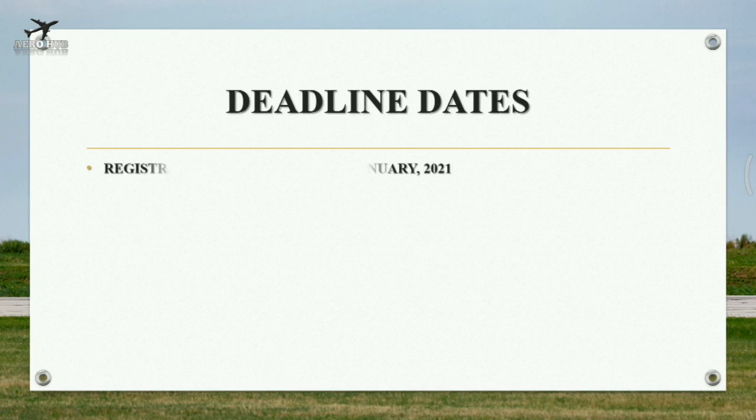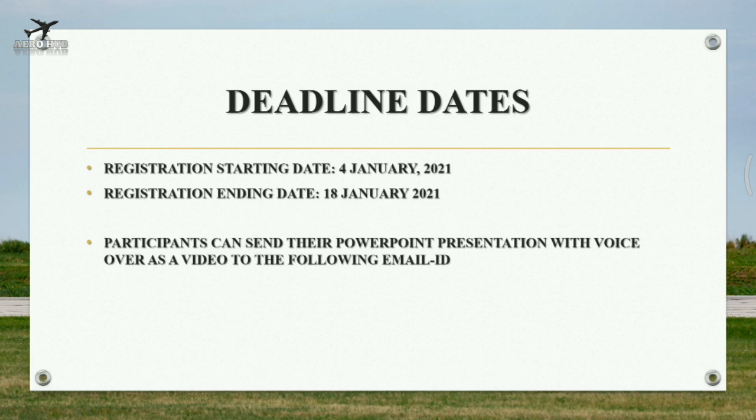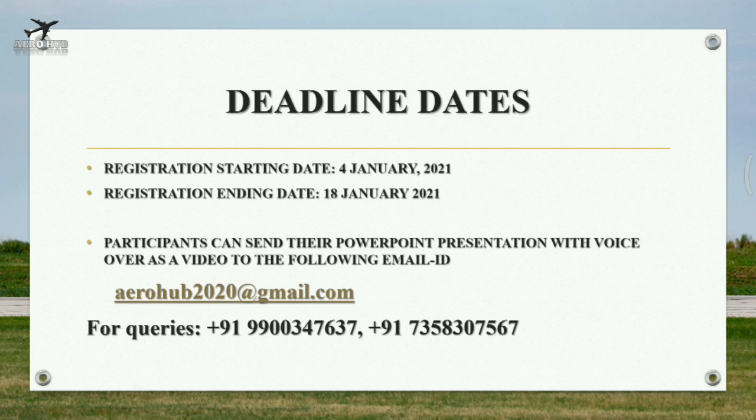Important dates of this contest: registration starts on 4 January 2021 and ends on 18 January 2021. Participants can send their PowerPoint presentation with voiceover as a video to the email ID aerohub2020@gmail.com. For queries, you can note down the contact numbers of the organizing committee.